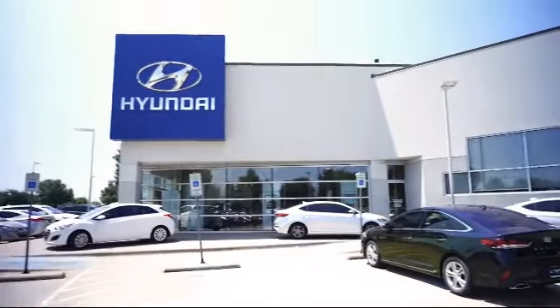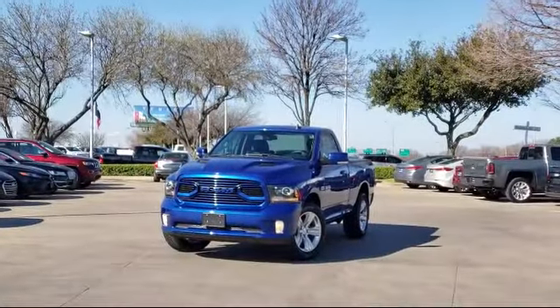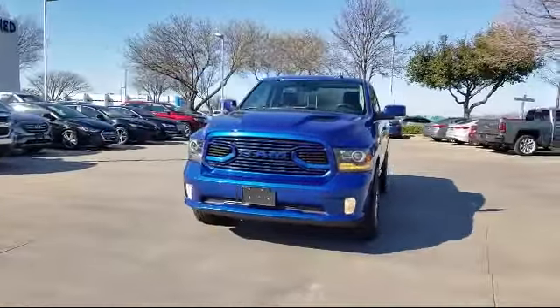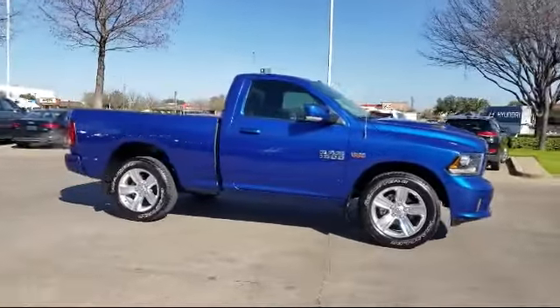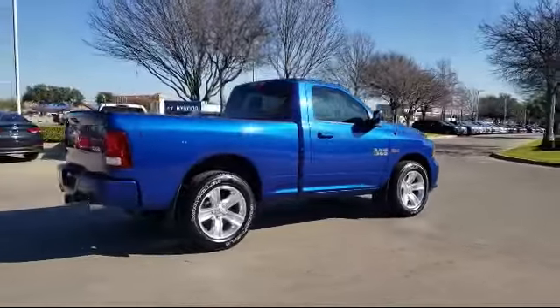Welcome to Vandergriff Hyundai. Here's a look at another one of our great vehicles from our inventory. It comes equipped with leather interior, heated front seats, Sirius XM satellite radio, keyless entry, alloy wheels, leather wrapped steering wheel, navigation, park view rear backup camera, tire pressure monitoring system, and an 8.4 inch touchscreen display. It has less than 10,000 miles on the odometer.